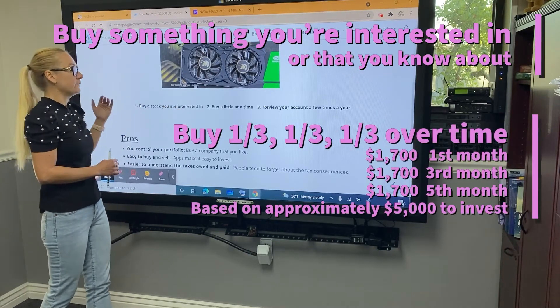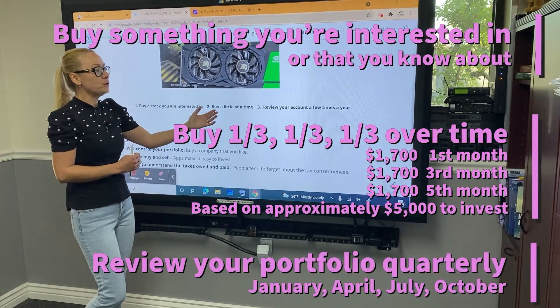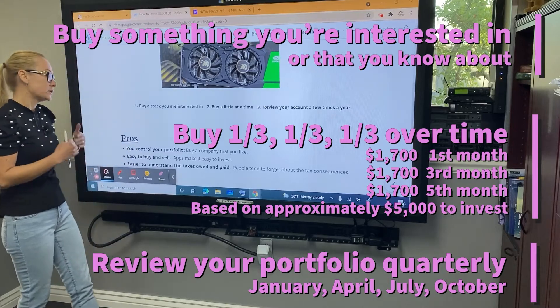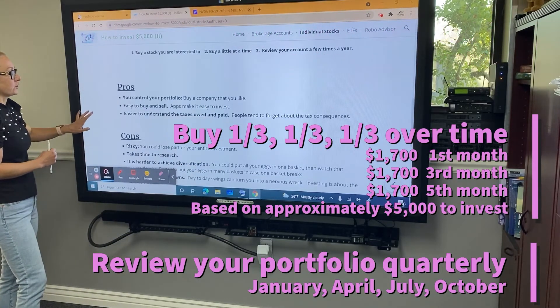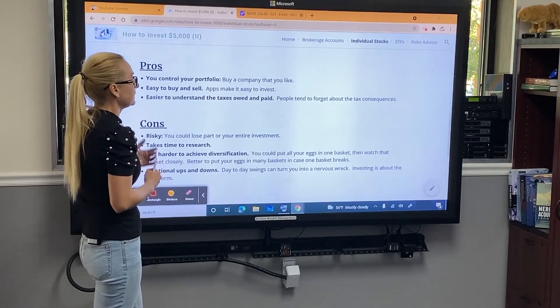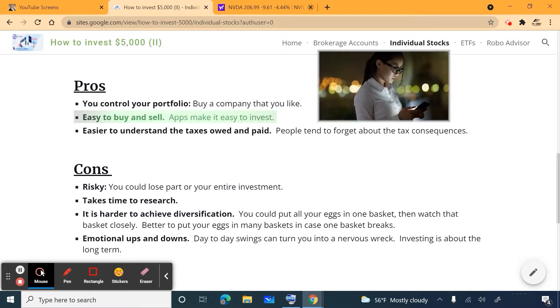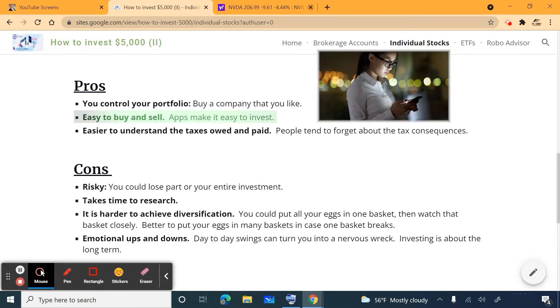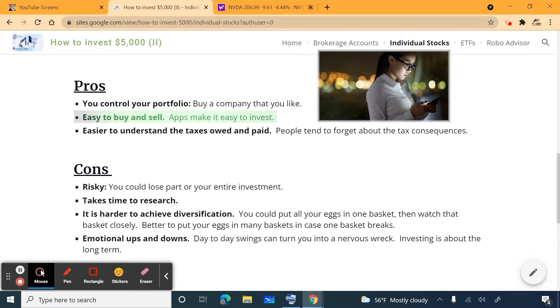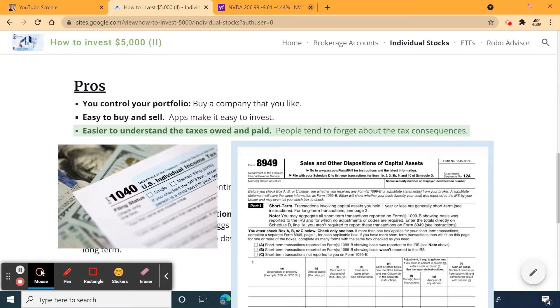Buy a little at a time — you don't have to invest your entire available amount right away. Review your account just a few times a year, since you're investing, not trading. Of course there are pros and cons to investing in individual stocks. On the pros side: you control your own portfolio, you can buy any company you like, your choices are unlimited, and it's really easy to buy and sell — just click a button on your phone, iPad, or computer.